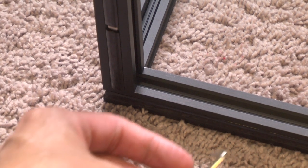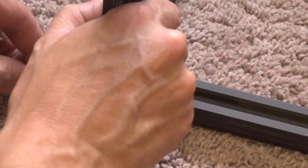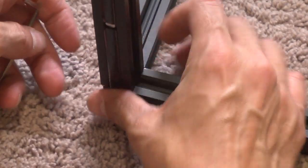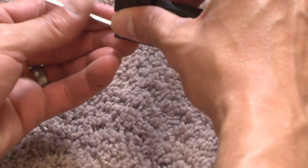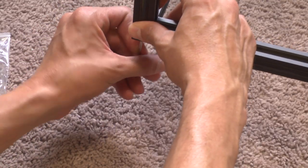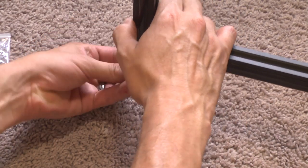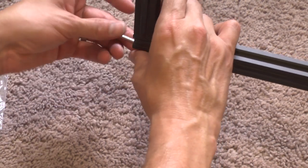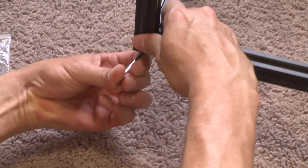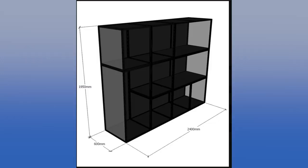I'll say it one more time: my fingers are swollen. The amount of screwing — I could not find the actual hex screw so I could use my power screwdriver. I went to Home Depot but couldn't find it. I'm sure there's one out there, but I couldn't find one.